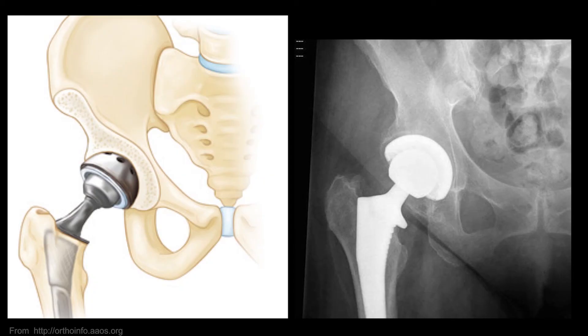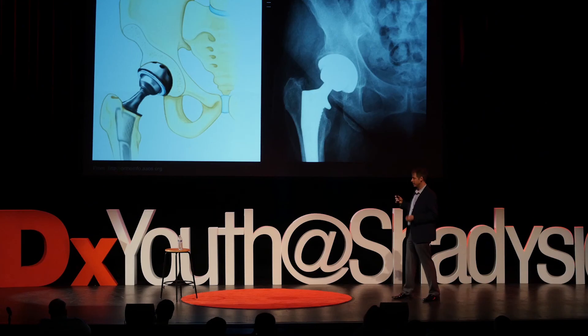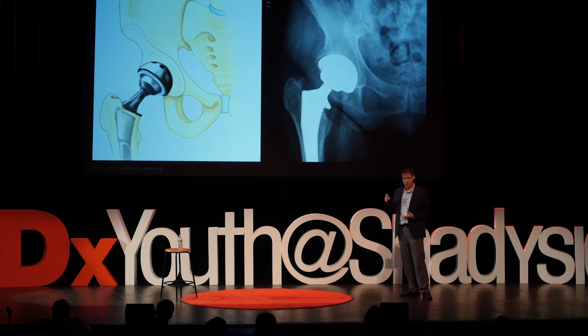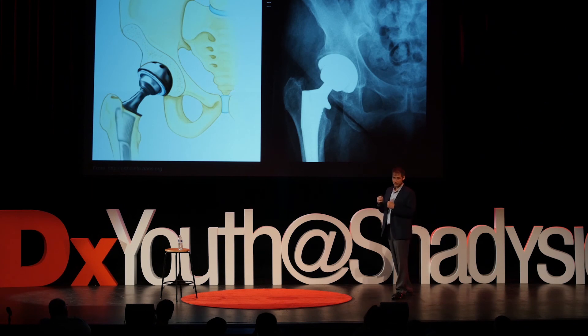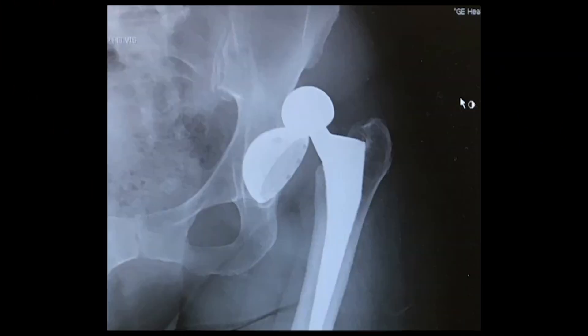What we need to do is replace the diseased surfaces with metal and plastic bearings. This way, you can move freely and there's no more pain. It's pretty key, though, to get the components in the right orientation. If you put these things in wrong, the implants can start to bang on one another, which can lead to implant failure and potentially to dislocation.